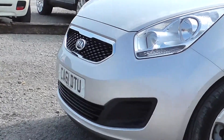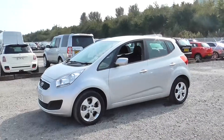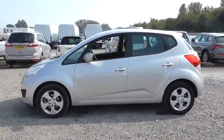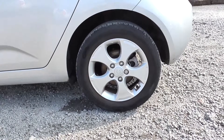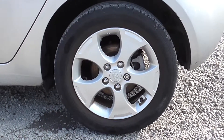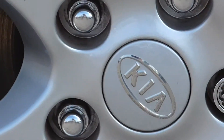At the front of the Venga we've got a chrome surround on the front grille. We also have daytime running lights, body coloured wing mirrors with integrated indicators and chrome exterior door handles. Going a little bit closer you can see we've got Kia alloy wheels with this model — they're a 5 spoke alloy in good condition, and in the centre they have the chrome Kia badge.